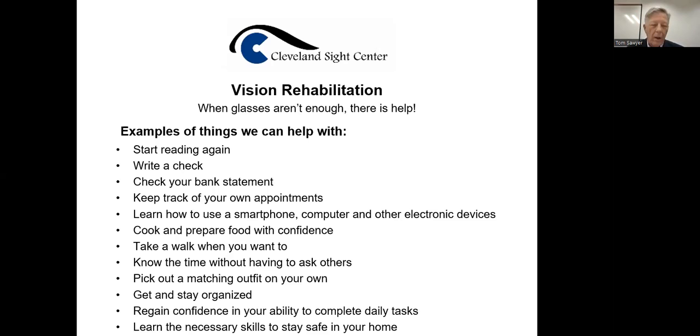They also help you prepare and cook foods with confidence, take a walk when you want to know what time it is, not ask others, or pick out your matching outfits on your own — not just with technology. There are devices you can put against your clothing and it'll tell you the color. There are strategies like putting a safety pin in the pocket, hem, or belt when you have several pairs of the same pants in different colors. Get and stay organized — it's a challenge when somebody loses their vision.